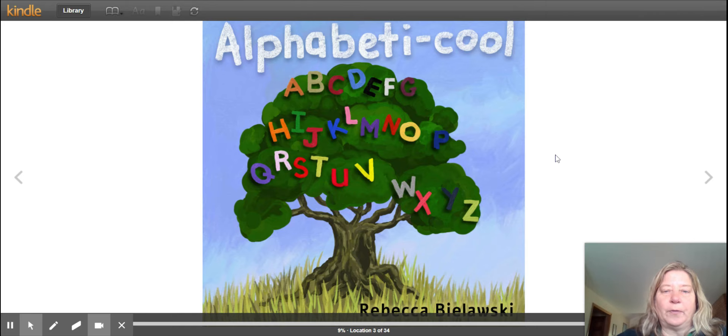This is a story called Alphabeticool by Rebecca Bieloski. It's a story about all of our letters and all of our sounds. Are you ready? Here we go.